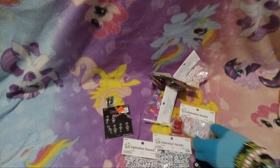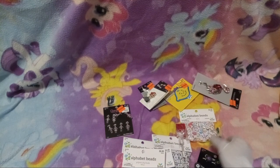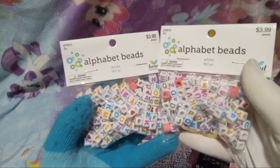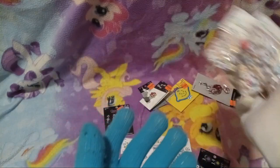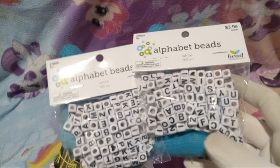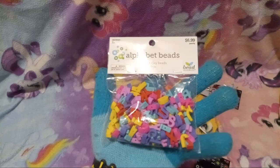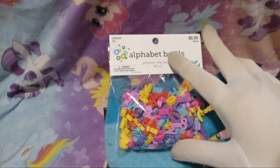First off, it looks like we have a lot of letter beads — lots and lots of letter beads. Here we have colorful alphabet beads. Also, for some reason there are random pink beads inserted in the packs. Next we have black and white alphabet beads, and then alphabet beads that are actually shaped like the alphabet letters.